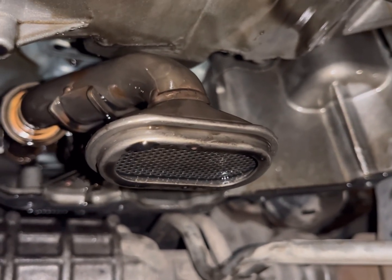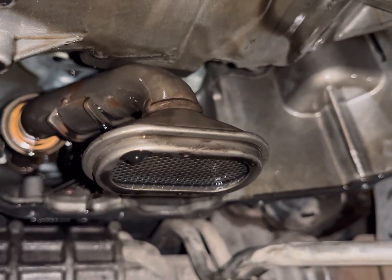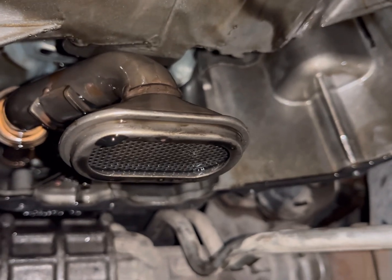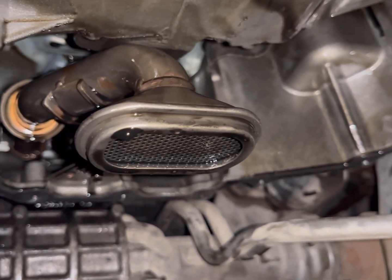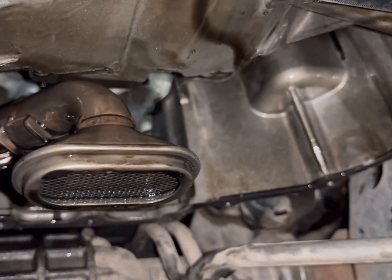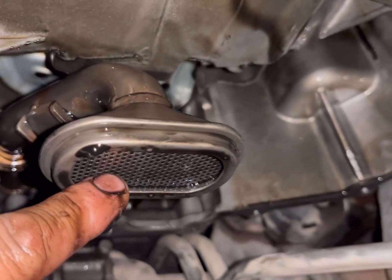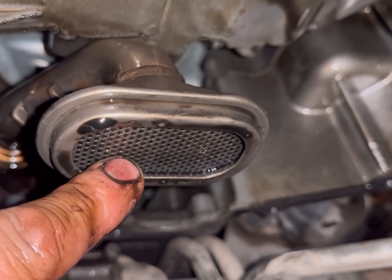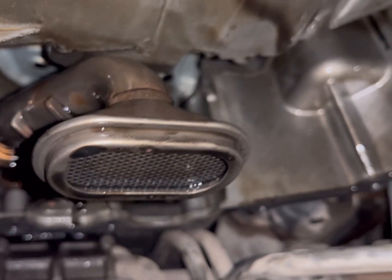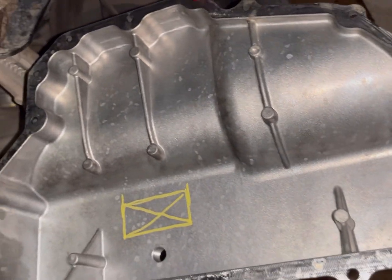On every Eco Diesel engine, regardless of oil change intervals, you'll always see really nasty oil. My theory is that the soot from the EGR system contaminates the oil in the crankcase and just forms a bunch of nasty sludge in the lower oil pan, which gets sucked up into the pickup tube and causes oil pressure issues.